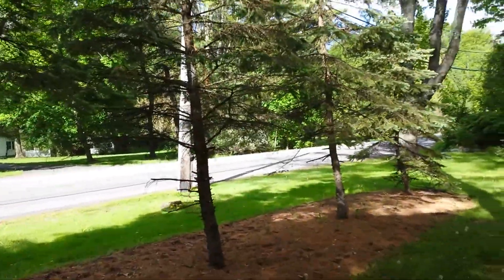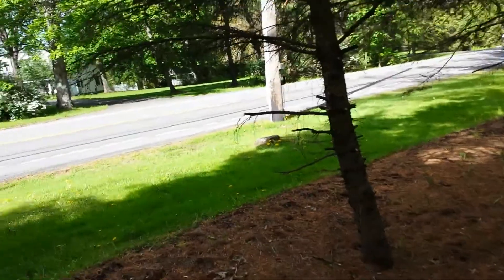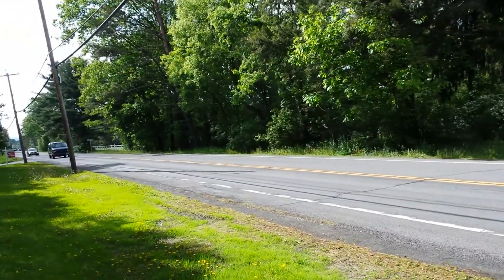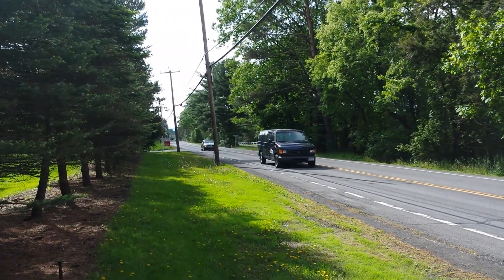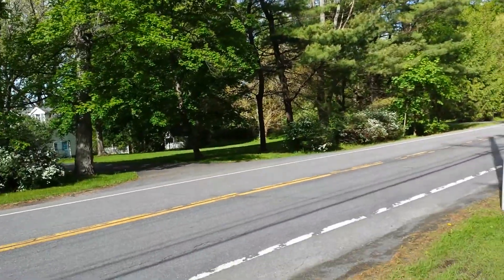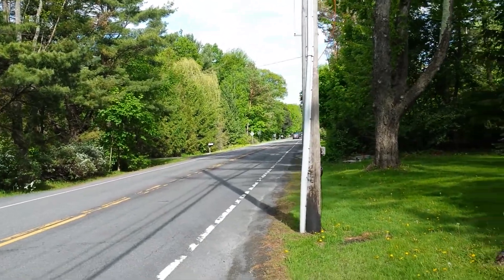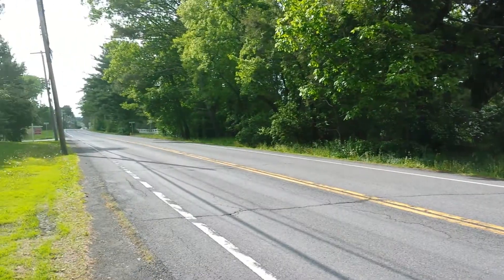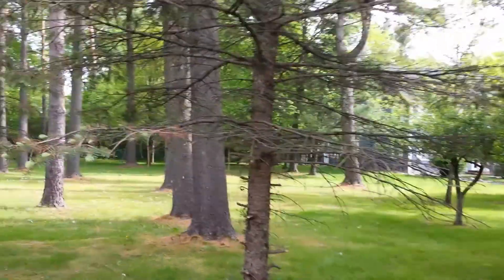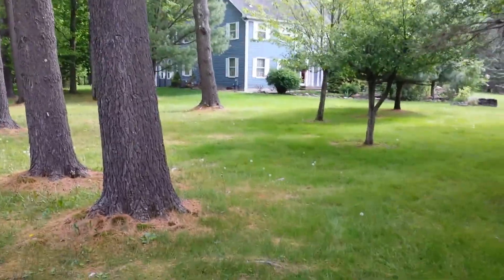There are nice evergreen trees, pine trees right here, and then you get to this — this is what the house is bordering right here. I'm not sure if that's fixable. All you could do is put in more trees, maybe a fence, but you're still going to have a little bit of noise — you're going to hear it in the house, I think.